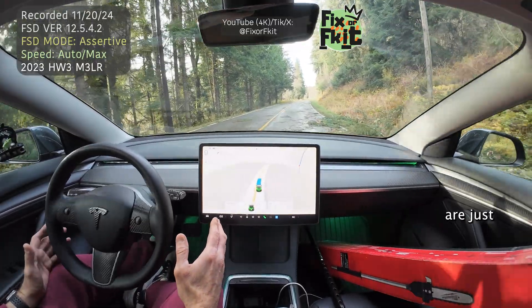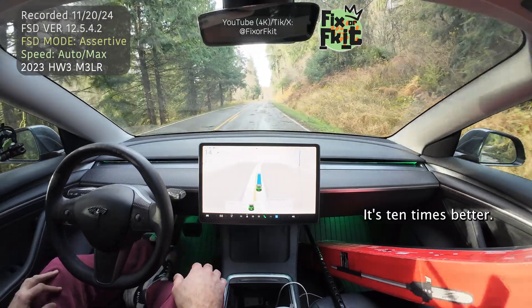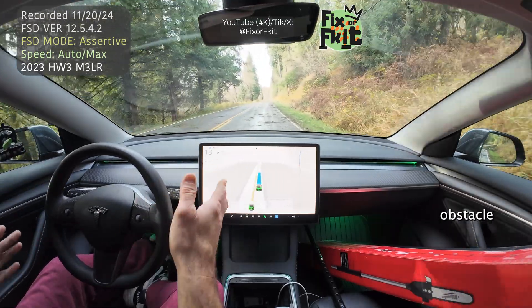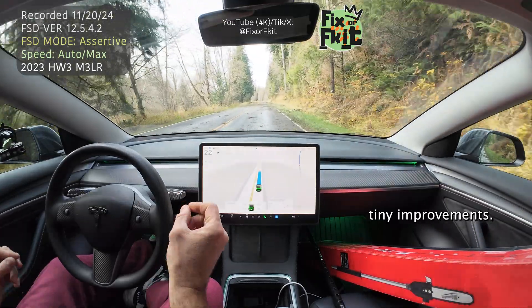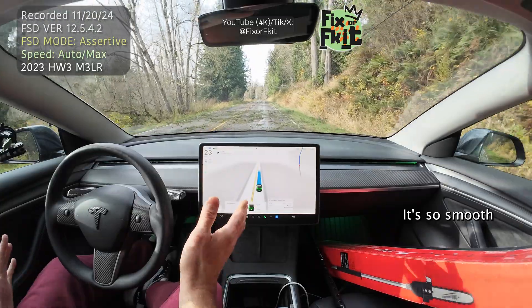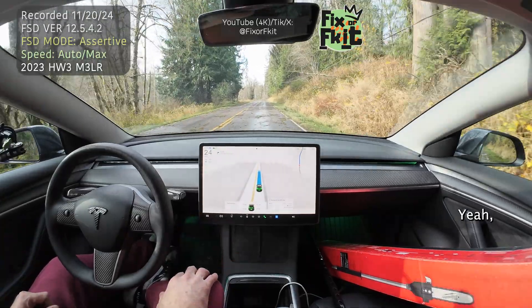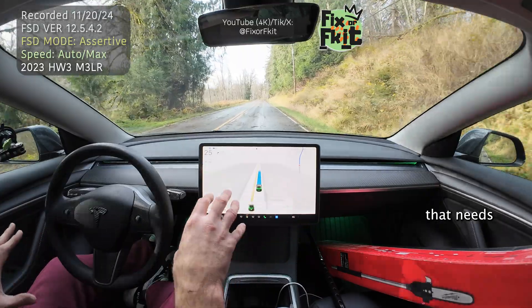These updates are just killing me — claiming it's ten times better. No, ten times better is going over obstacles, stopping at school buses — that's better. Not these little tiny improvements like 'oh, it's not as jerky' or 'it's so smooth.' I don't care about that. This is the life scenario that needs to be perfected.